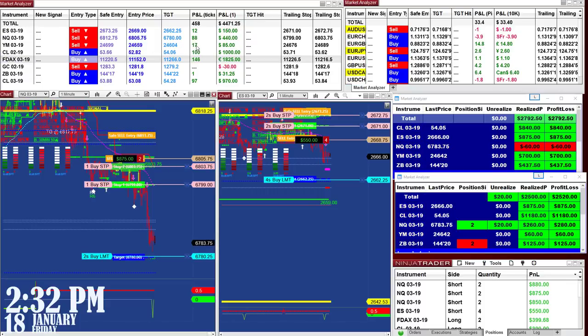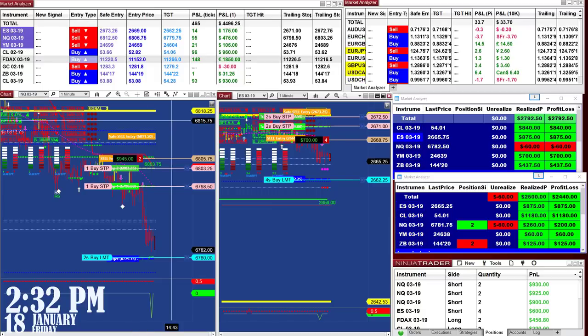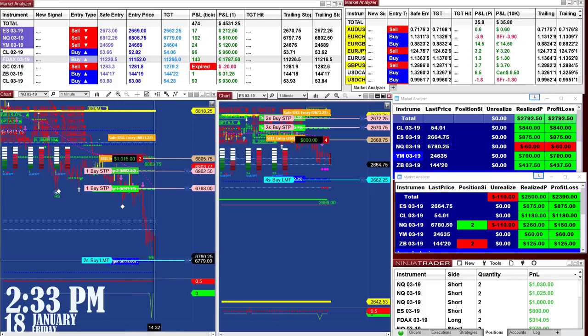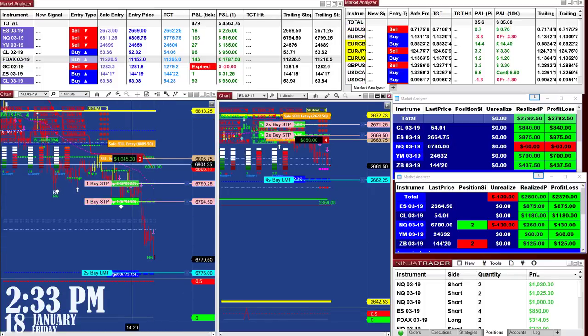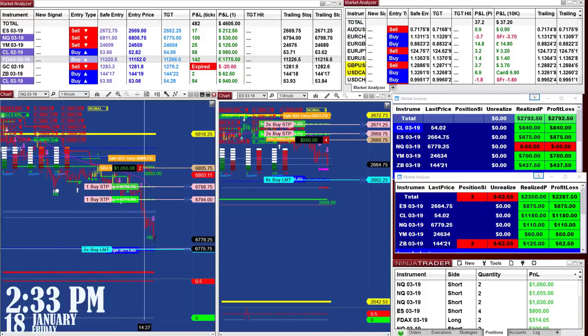Based on the last signal, we have 10 ticks on the ES trade, 85 ticks on the NASDAQ, and 17 on the YM - all from the last entry, not the whole day. What is nice about the system is that once you get to know it, it doesn't require a lot of time to learn. It takes maybe two to three weeks, but then it's very straightforward: signal entry, pullback, re-entry, and fully automated.